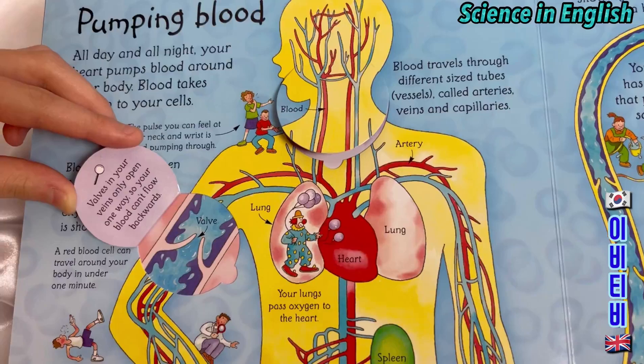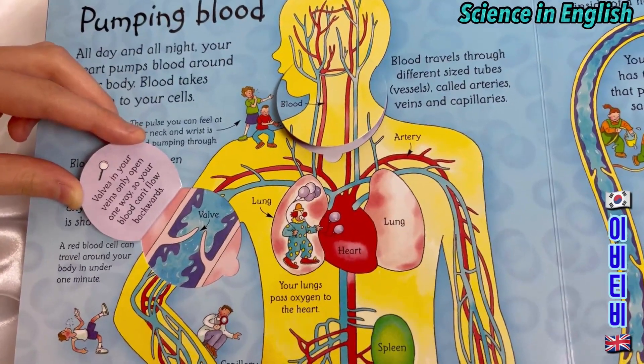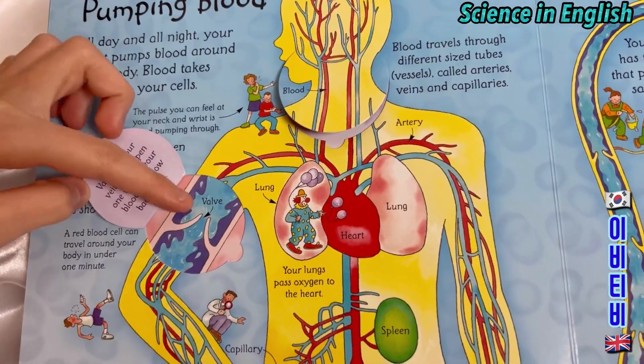Valves in your veins only open one way, so your blood can't flow backwards. This is a valve.